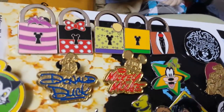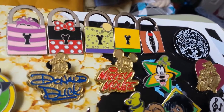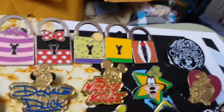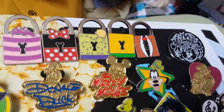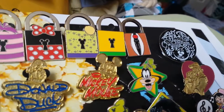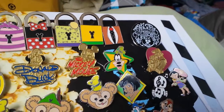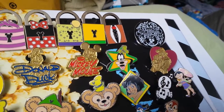I have all these lock and key pins: Cheshire Cat, Minnie Mouse, Tink, and Pluto. To be completely honest, I'm not sure which one that was, but I wanted to buy them all because they're from the same set. And I'm still not positive which one that one is.